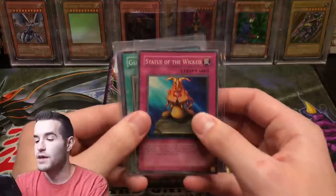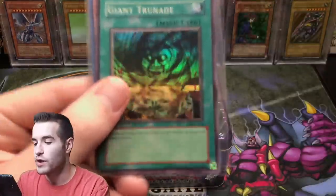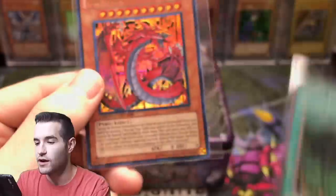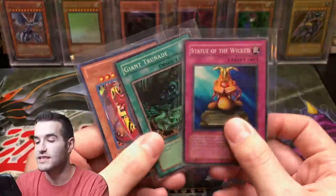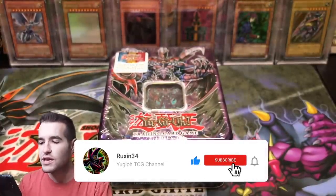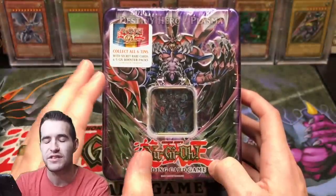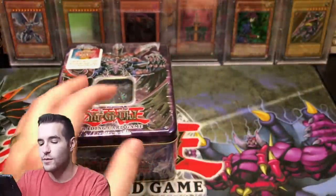The giveaway for this video: Statue of the Wicked first edition from Pharaonic Guardian, Giant Trunade with a shifted set number, and Uria - Lord of the Searing Flames. All you have to do is like this video, be subscribed, and let me know what your favorite GX set from this tin is. There are only five of them, you've got five choices.